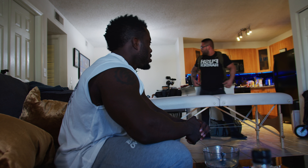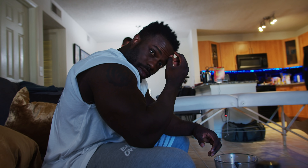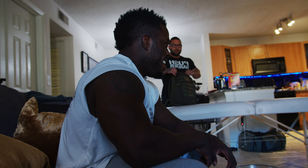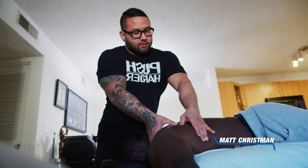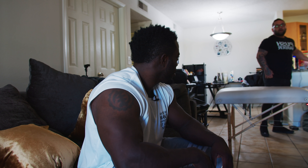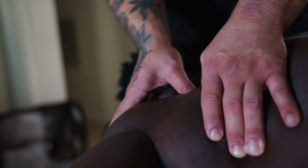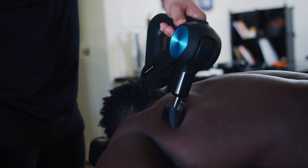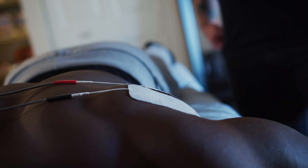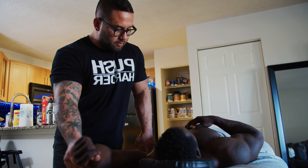We've got a mobile therapy session happening at the house. He's the guy who figured out that my leg is shorter than the other — structurally. He's a structural therapist; he looks at the body structure, sees what's out of alignment, finds where the muscles come from, goes to the source of the issue, and alleviates the pain.